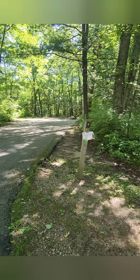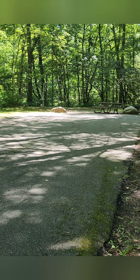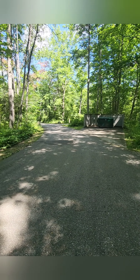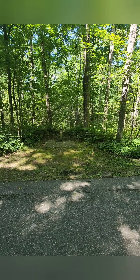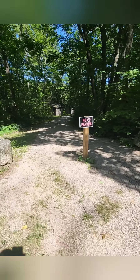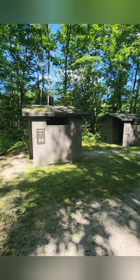You have a couple of different dumpster options depending on where you're staying in the campground. Here's another incredibly large site — it's just amazing how large these sites actually are. We're going to pan over to another water station, randomly placed throughout the campground, and then head down to the walk-in only sites by the water.